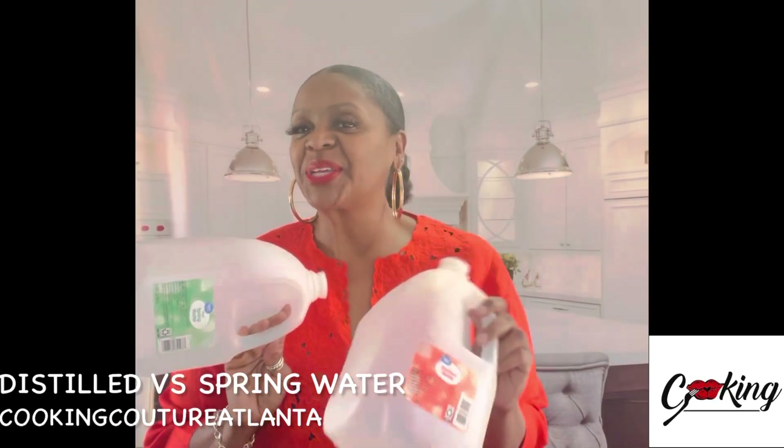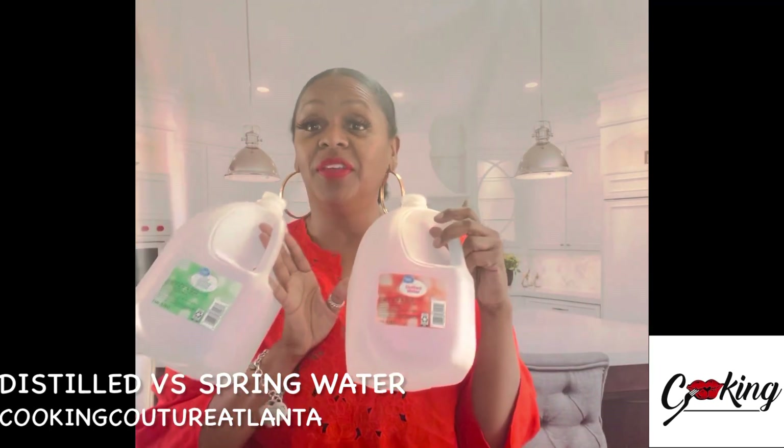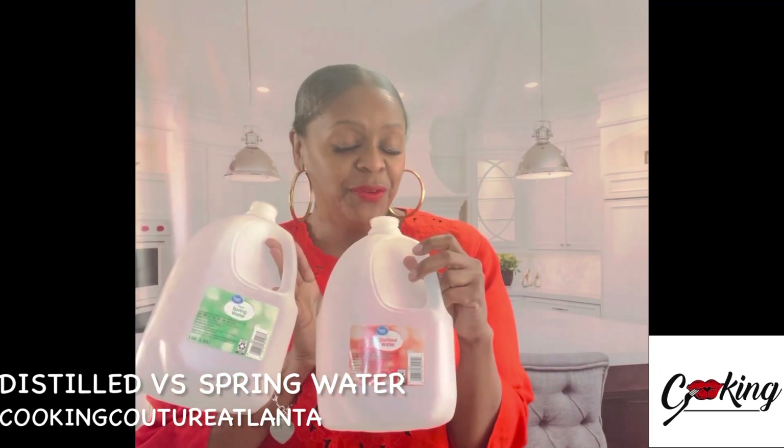Hi, this is Arja Sennett with Cooking Couture Atlanta. Do you know the difference between distilled water and spring water? Fun food fact for ya.